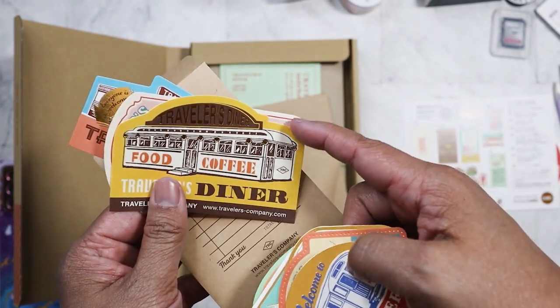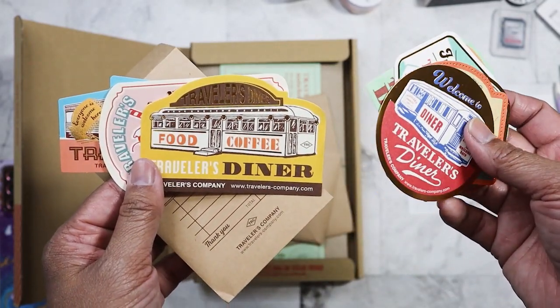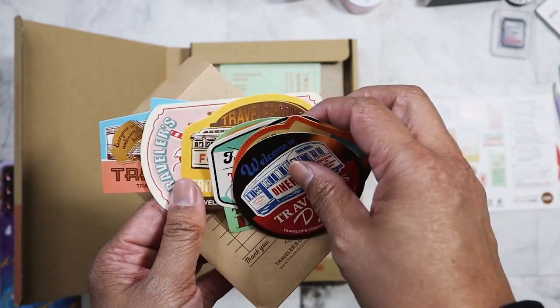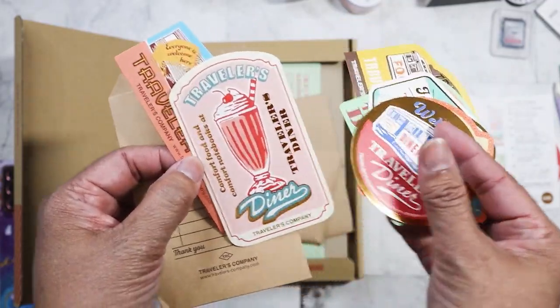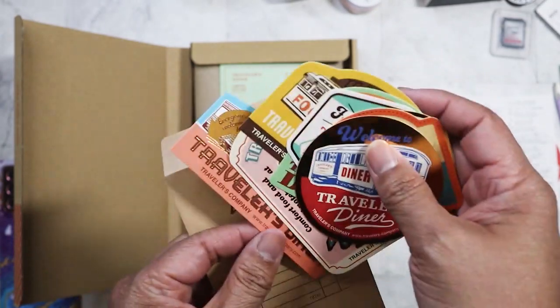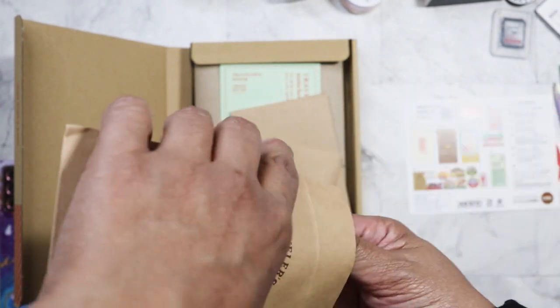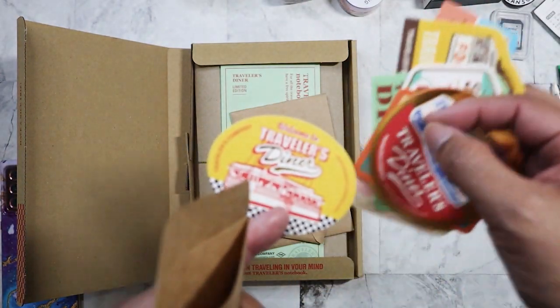This reminds me of the diner car in San Francisco — I can't think of the name, I ate there once, it's along the Embarcadero. I don't even know if it's still there. Oh, there's one more sticker inside — okay, so we got those.